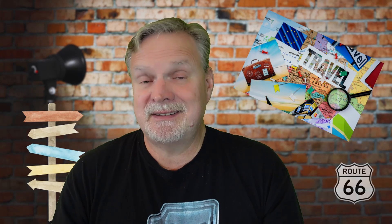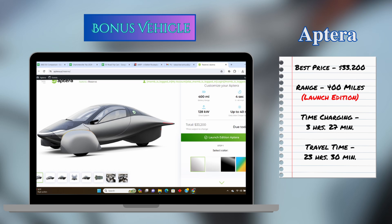Before wrapping up, I want to throw in a bonus vehicle that doesn't exist yet, so it can't really make the list. But if it did exist, it would come in right behind the Kia EV9 in seventh place overall. Rachel and I have already reserved one — the Aptera. We reserved a launch edition Aptera with the 40 kilowatt-hour battery, which gives it a 400-mile range according to the Aptera website. It could do that same trip in 23 hours and 30 minutes, spending 3 hours and 27 minutes charging at 12 different charge stops, coming in 36 minutes behind the Kia EV9.